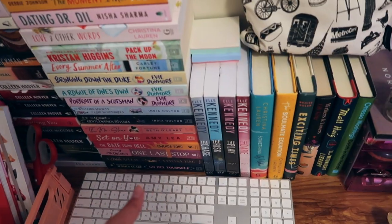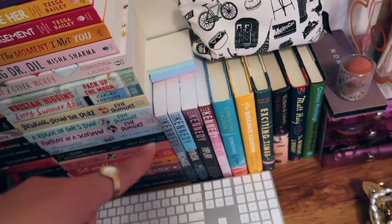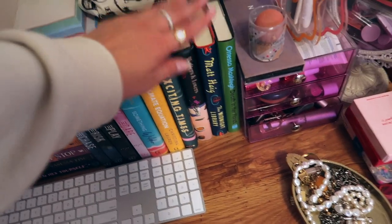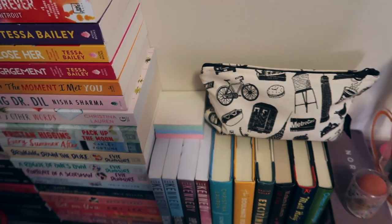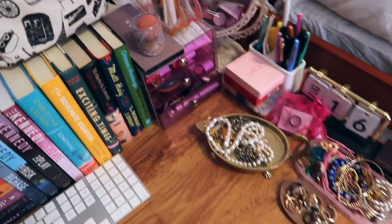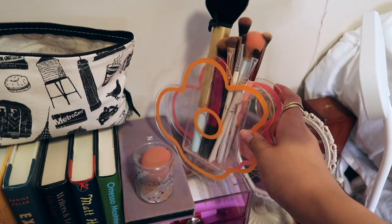I have some more books on my bedside table which I'll show on the apartment tour. Here are larger books which I stacked vertically since they stuck out weirdly horizontal — we have the Briar U series, some Christina Lauren books, and regular fiction organized by height. Here are my sticky notes, which I use all the time. This bag from The Strand bookstore in New York City is where I keep all my lip glosses.